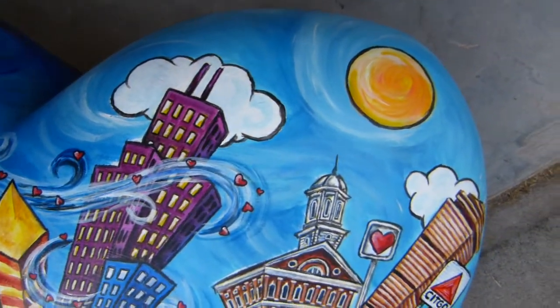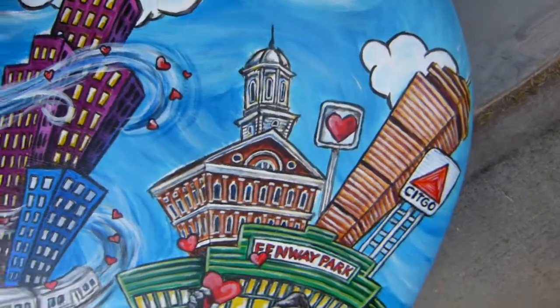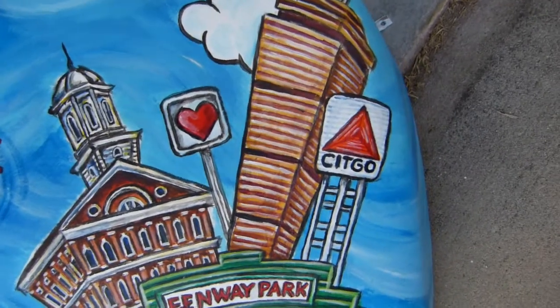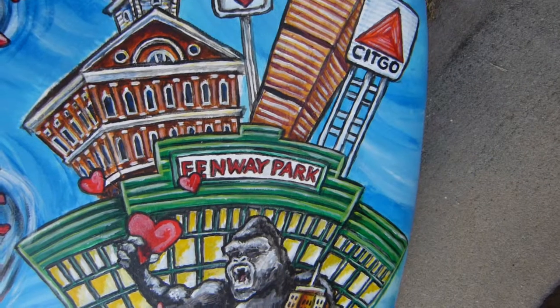Coming across, we move to daytime — we've got the sun over here. And we go into Boston with Faneuil Hall. We've got the skyline, the famous neon Citgo sign, and of course Fenway.